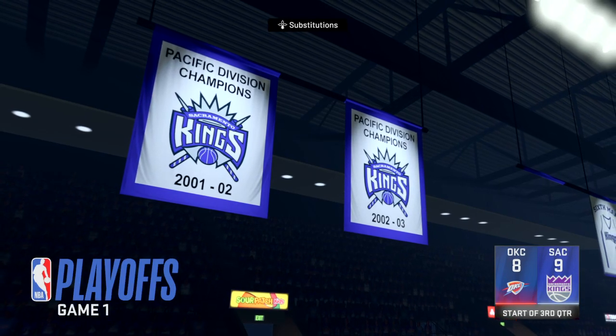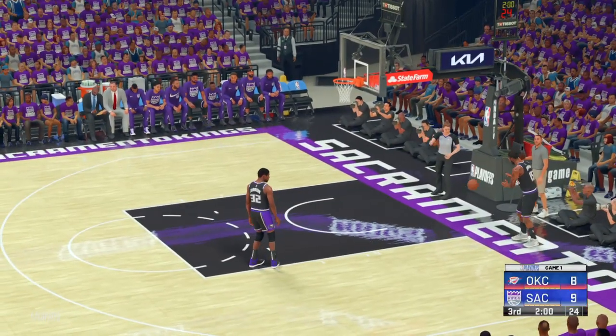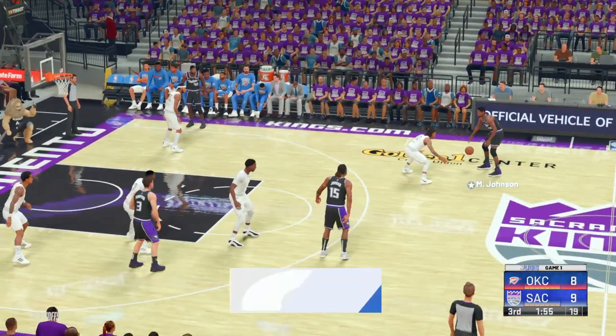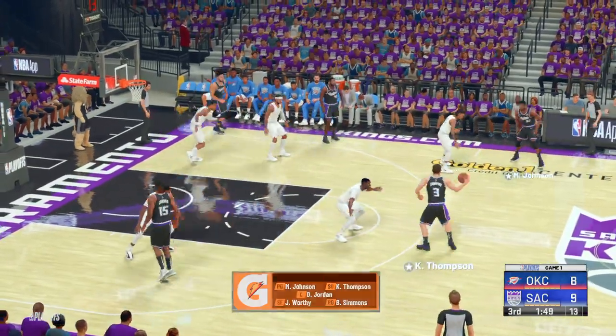Great to have you with us again as we return to our coverage of round one. It's the Kings with the ball and they lead by one. Johnson is out there with Klay Thompson, then there's DeAndre Jordan, then it's Ben Simmons. That's the five in the game for Sacramento.